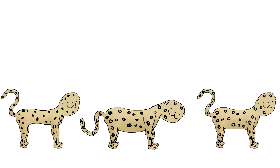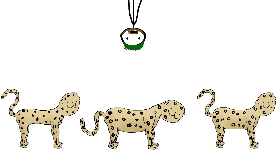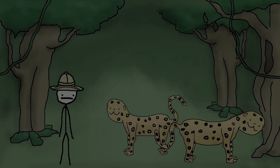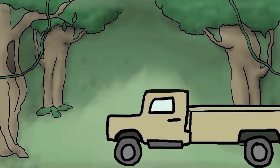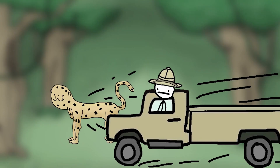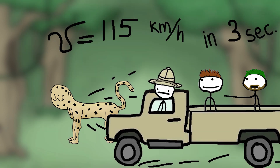Let's start with the cheetah, jaguar, and leopard. If you see one of these wild cats and want to find out who is hunting you, here are some tips. If it happens at night, it is either a leopard or a jaguar, because cheetahs don't hunt at night. If the animal is sitting in a tree, then it's either a leopard or a jaguar, since cheetahs don't climb trees. And if after three seconds the kitty catches up with your car, it's definitely a cheetah — the fastest animal in the world, reaching speeds of up to 115 km per hour in three seconds.